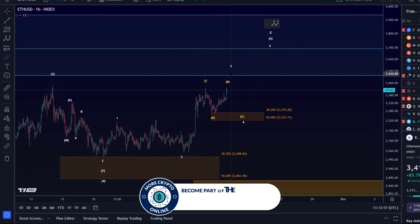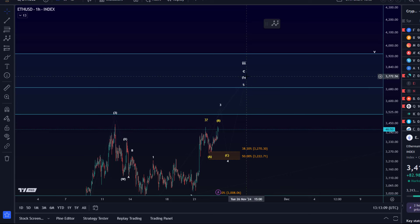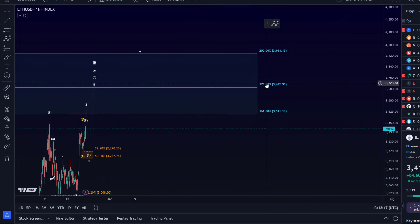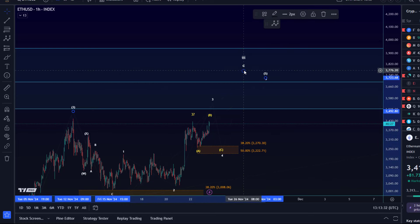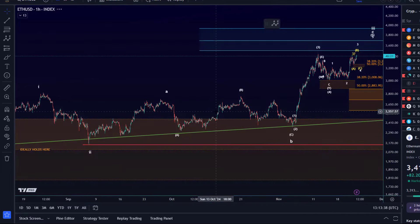We are pretty much just in a sideways range, and as long as we're holding above it there is no signal that we've topped. The fifth wave up in this larger third wave is still unfolding — we would like to see further upside and possibly for the price to reach 3,692 next. That is an ideal target; 3,511 is next resistance, but I'd really like to see it get to 3,690 in this fifth wave of a fifth wave of wave C of the third wave in this diagonal pattern that started to develop in August.